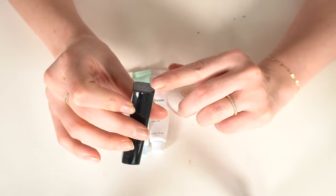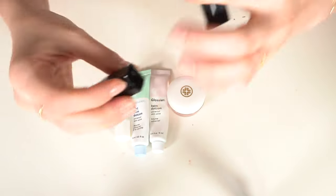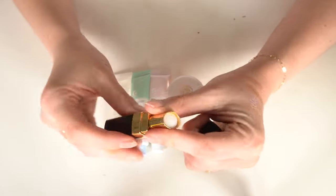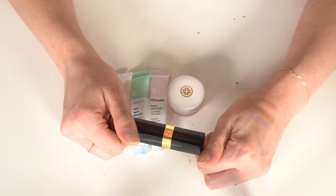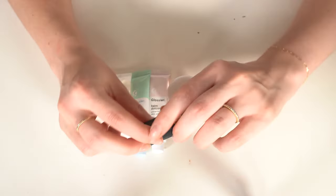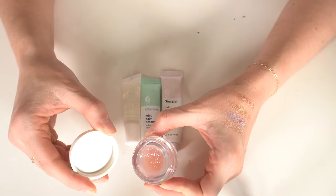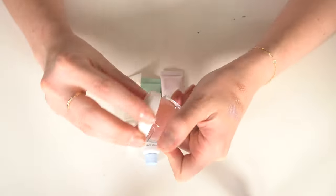I have this little Chanel Coco Rouge balm — just a clear lip balm. My mom used to always get me one of these for my birthday when I was younger, so it reminds me of that. It's kind of bougie, I like it. I also like the Tatcha Kissu lip mask — it's more of a gel consistency but makes your lips look extremely glossy.